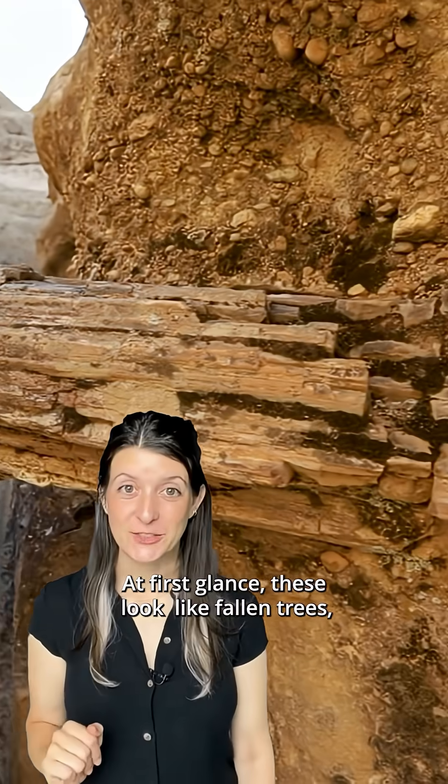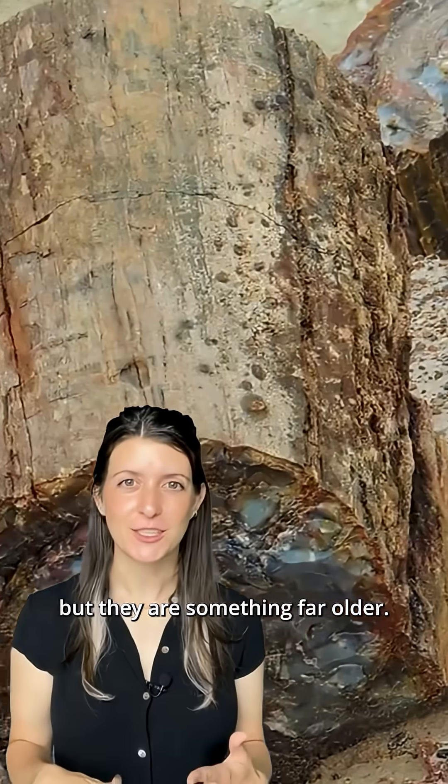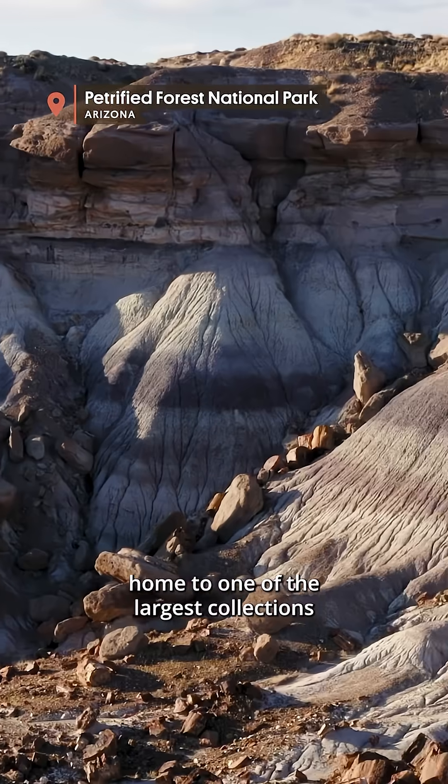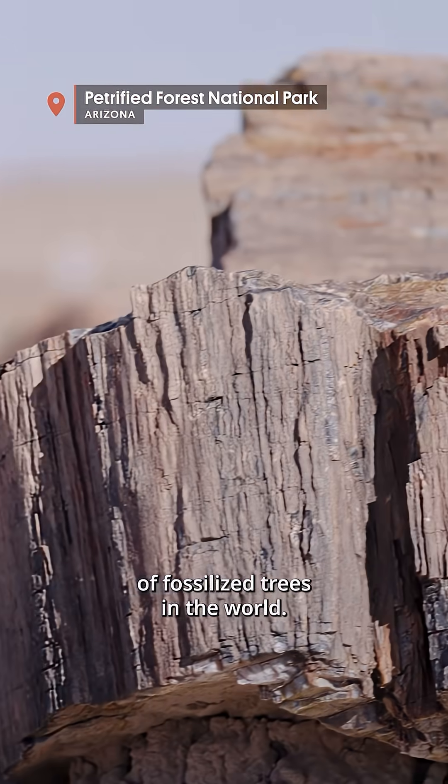At first glance, these look like fallen trees, but they're something far older — trees that have become stone. This is Petrified Forest National Park in Arizona, home to one of the largest collections of fossilized trees in the world.